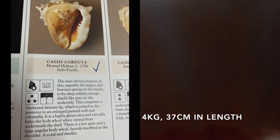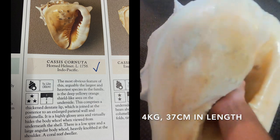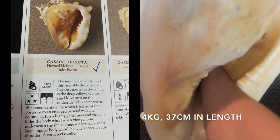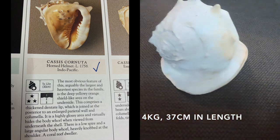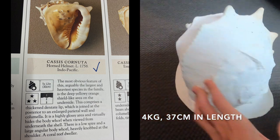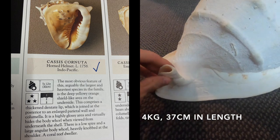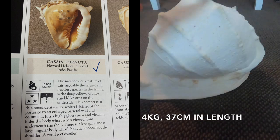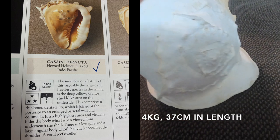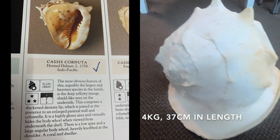Let's take a closer look — I can actually put you guys inside it. I used to be able to fit my whole forearm in there. Look at that — I can fit my whole entire hand inside. Isn't that crazy? So yeah, this is the four kilo Cassius Cornuta helmet shell, one of the biggest in Australia. This is actually my biggest and heaviest shell. I really love this shell — can't believe it's real.